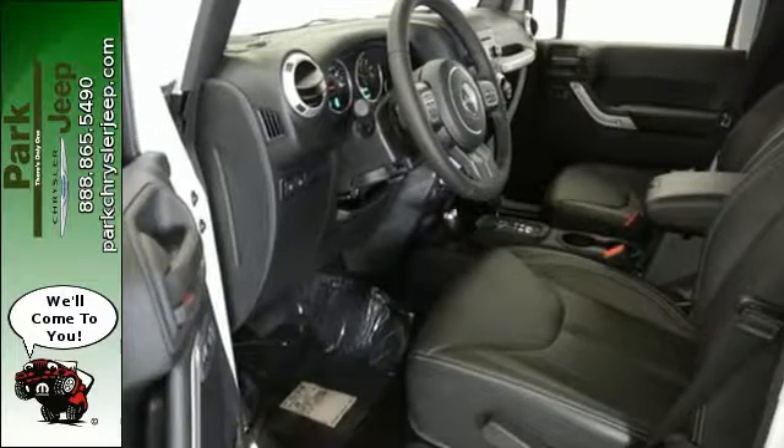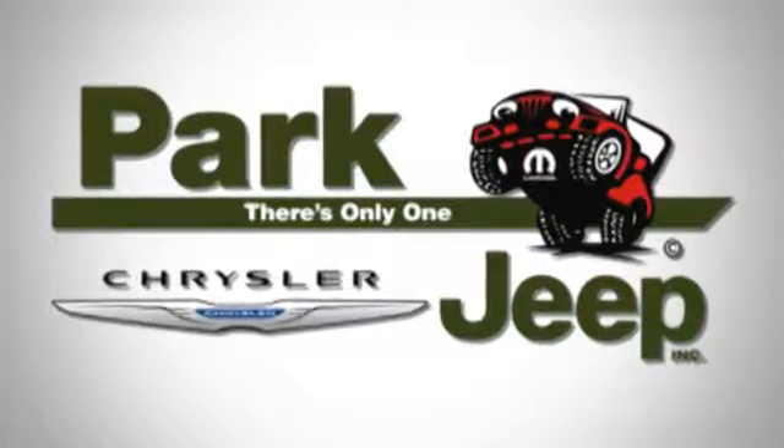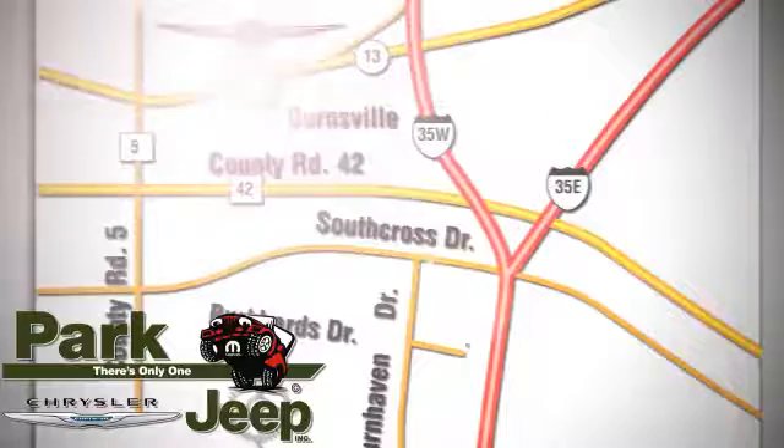Test drive this capable Wrangler Unlimited today. Discover Park Chrysler Jeep today. We're conveniently located at 1408 West Highway 13 in Burnsville, Minnesota, just off 35W.